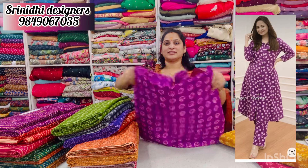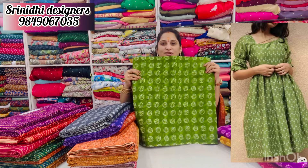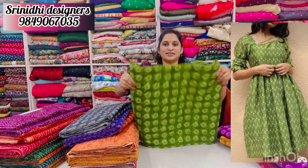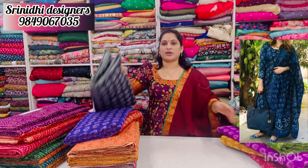Lavender. Lavender is dark. Next is the Pastel Green. This is very good. Each color is very good quality. This is about 120 rupees.